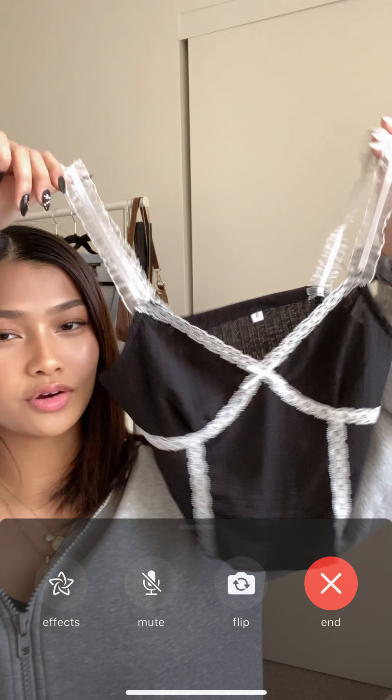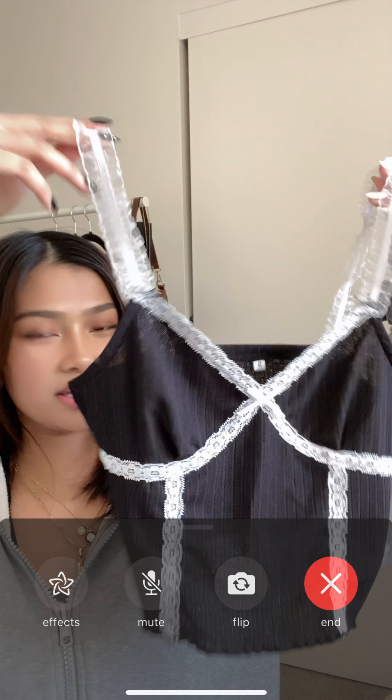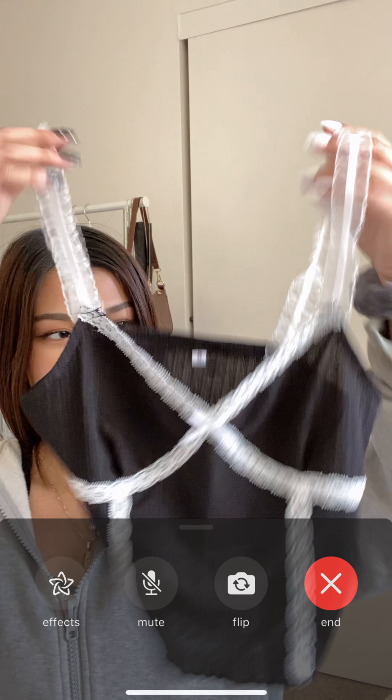Next I got another cropped tank top — it's a black and white lace top, super cute.